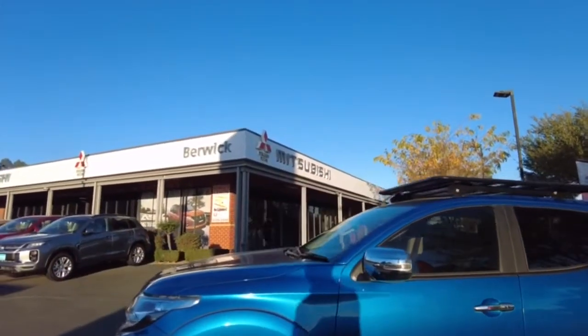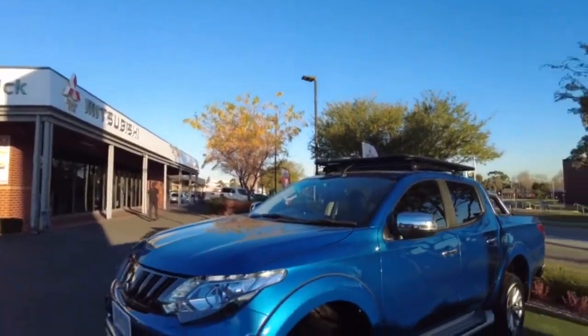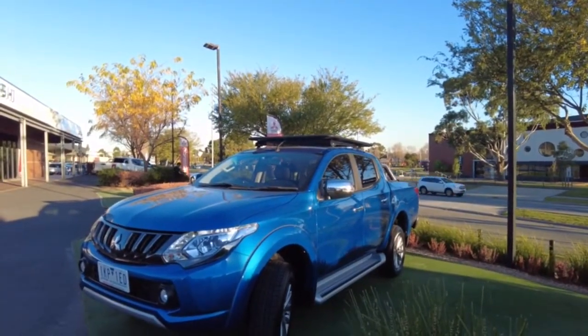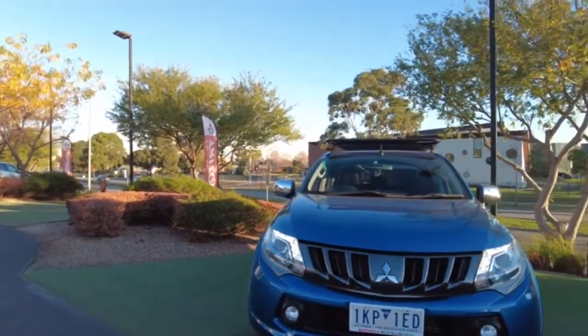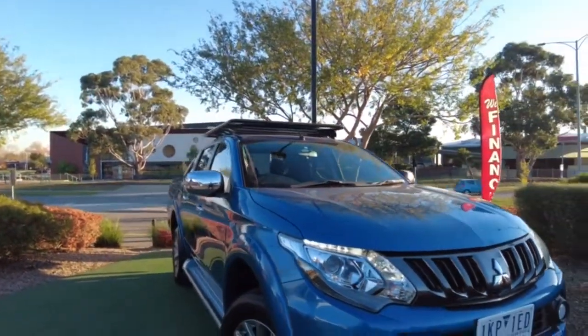We are time poor, so we want to make sure that we get the right package first time. In terms of that hydro protection — it is a ceramic coating that makes sure that the car looks as good in five years as it does now taking it out of our dealership, and that's only going to cost you a couple of bucks a week. So make sure you ask Raj and Prabhat and the team here at Berwick Mitsubishi to run through that package.